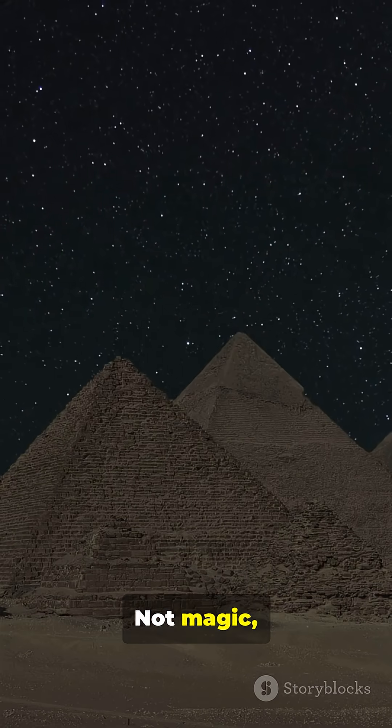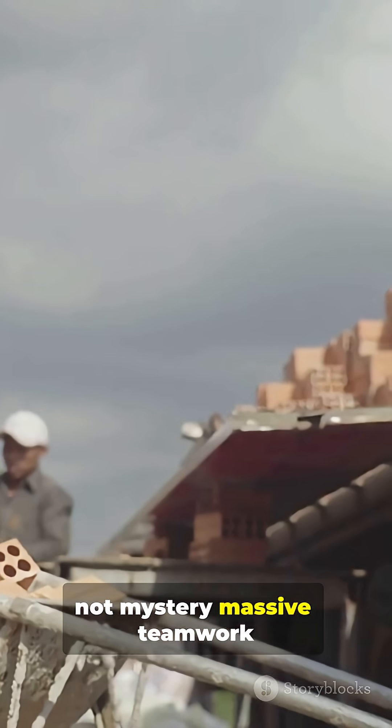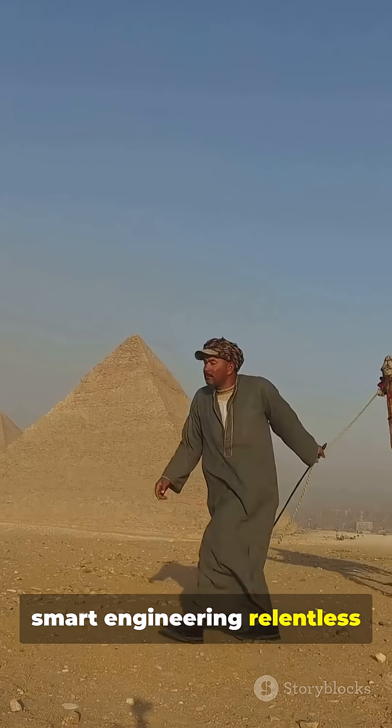So the truth: not magic, not mystery. Massive teamwork, smart engineering, relentless organization.